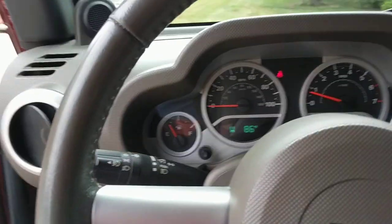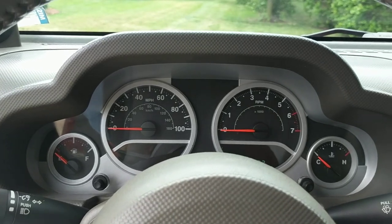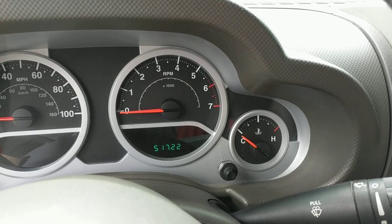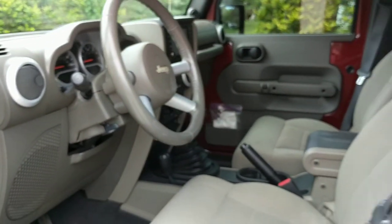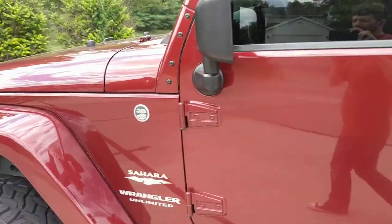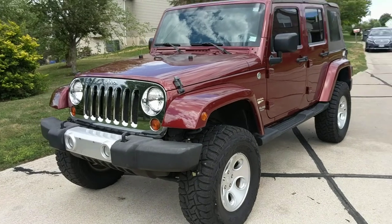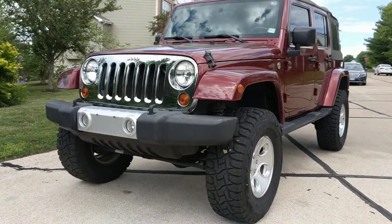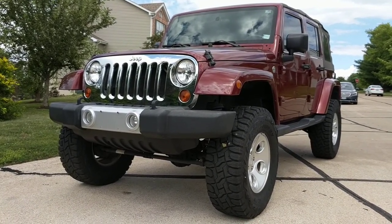Really nice Jeep. Again, only 51,722 miles, and there you have it. If you would like to learn more about this 2008 Jeep Wrangler Unlimited Sahara, please visit us at iAutoAgent.com. Thank you.